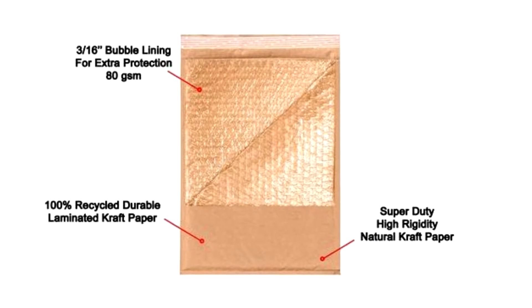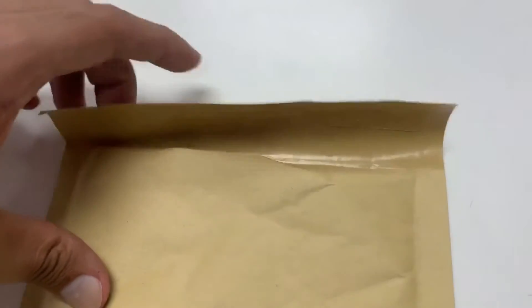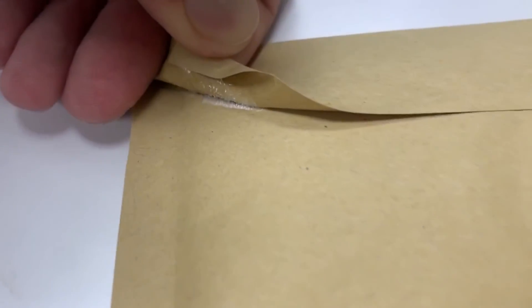Self-seal closure that is pressure sensitive and tamper evident. The industrial strength, long-lasting closure seals the package completely without the ability to open or remove items before they arrive at their destination.